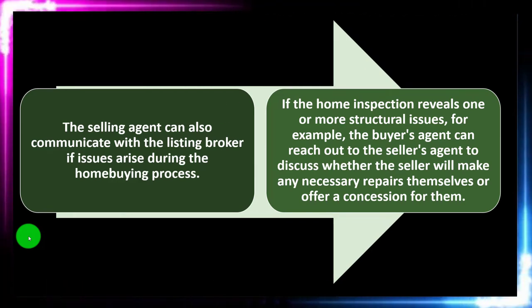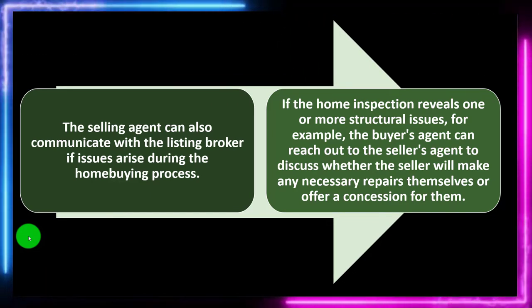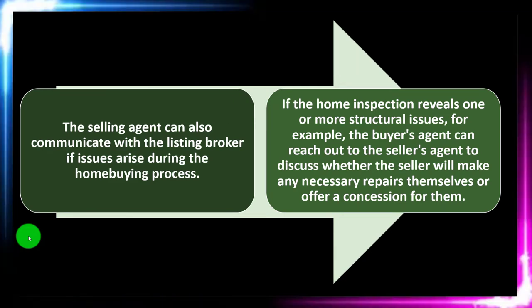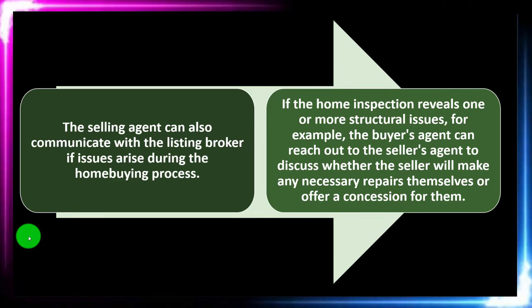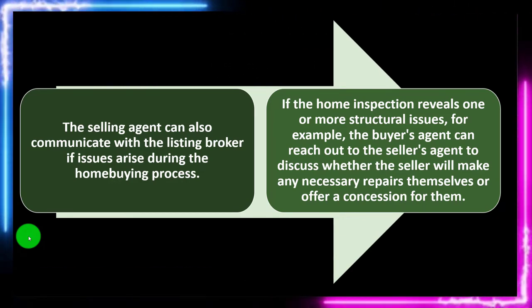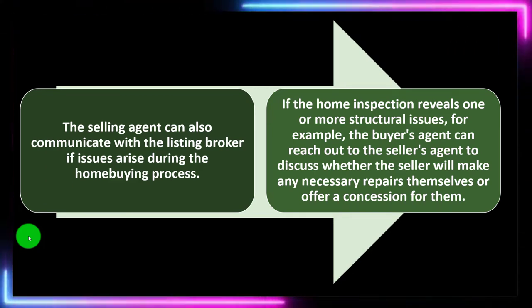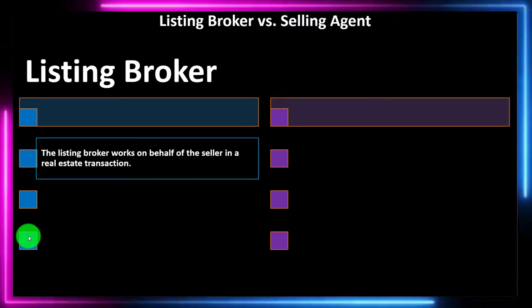If the home inspection reveals one or more structural issues, the buyer's agent can reach out to the seller's agent to discuss whether the seller will make any necessary repairs themselves or offer a concession for them. When there's an issue after the inspection, you have to make decisions: who's going to be taking care of this particular issue or its costs? There are multiple avenues — adjusting the home price, the seller picking it up, or the buyer picking it up — depending on the buyer, seller, and marketplace.